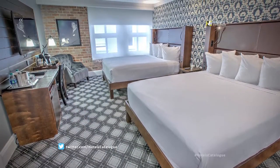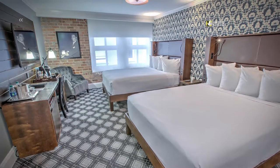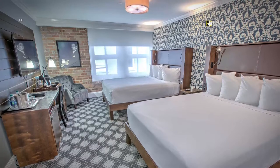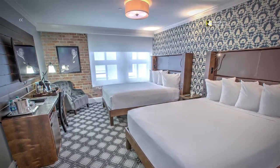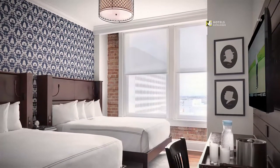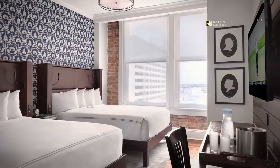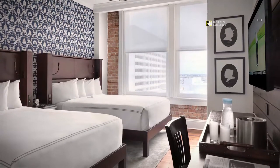Offering a rustic-style work desk, reading area, and complimentary high-speed Wi-Fi, these chic accommodations make a perfect choice for families and group travelers. Choose one of our high-floor rooms and wake up every morning to the mesmerizing New Orleans skyline. All headboards have convenient reading lamps so you can read any time of day.